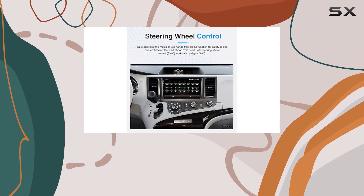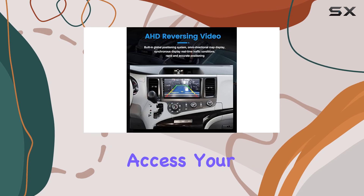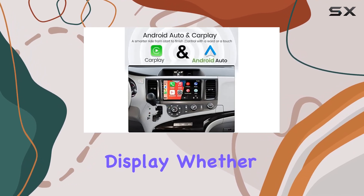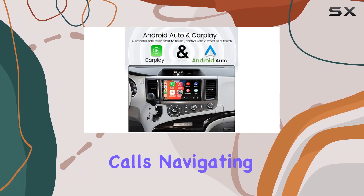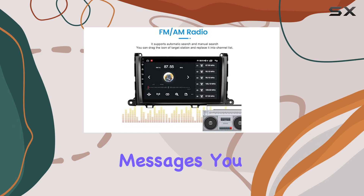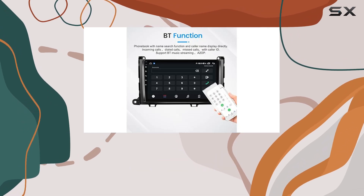With wireless functionality, you can effortlessly access your phone's features directly on the 9-inch IPS touchscreen display. Whether it's making calls, navigating with maps, enjoying your favorite tunes, or staying connected with messages, you can do it all without taking your eyes off the road.